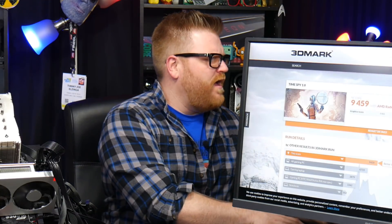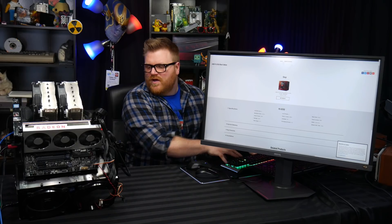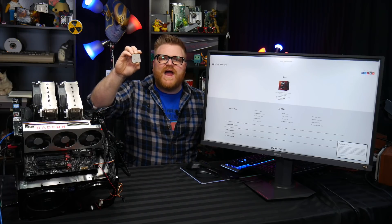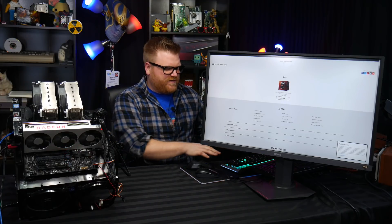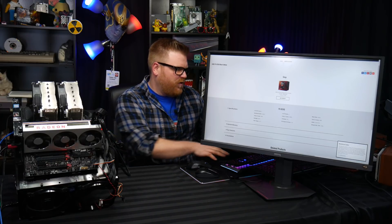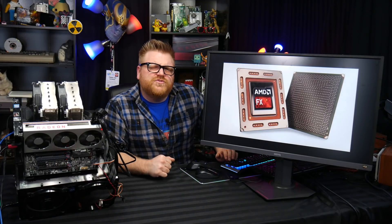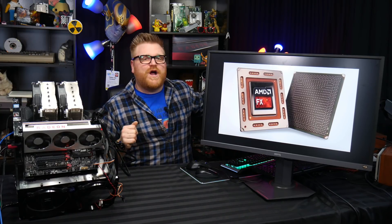The 8350 has a 4 gigahertz base clock and 4.2 gigahertz boost. There are definitely better versions in the lineup - the 8370, 9590, and so on - but they're all pretty much the same processors. Within that variance we can talk about the bottleneck they're going to have. Let's go ahead and load up these benchmarks and truly see how bad the bottleneck is when benching Radeon 7 on FX versus Radeon 7 on Threadripper 2950x.